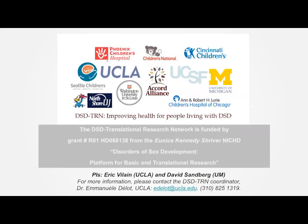We are part of a large NIH-funded network called the DSD Transitional Research Network. Thank you.